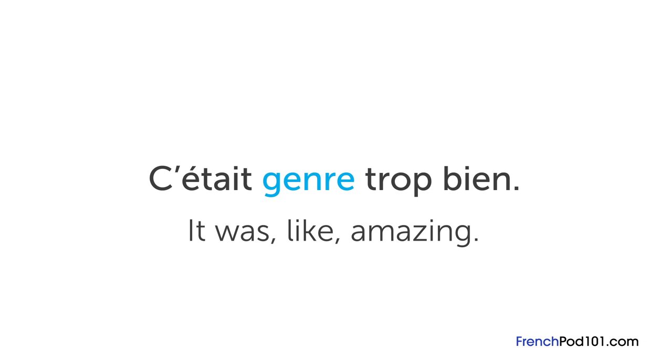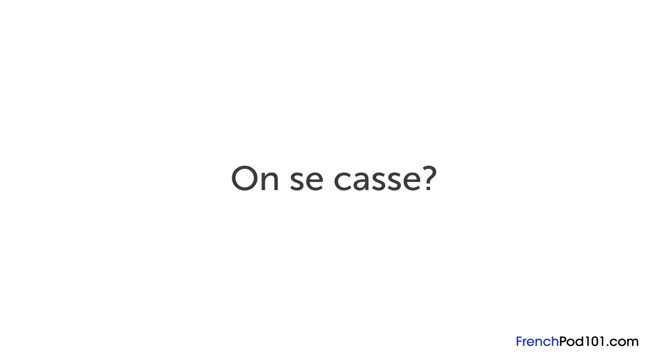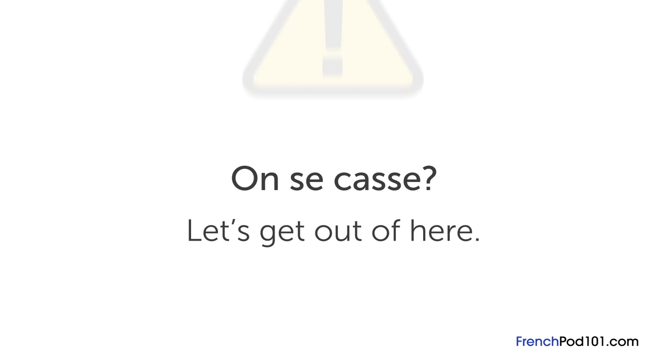A very popular slang word among young people is genre — it can be translated to the filler word 'like' in English. For example, c'était genre trop bien would be 'it was like amazing.' Another common word used differently in spoken slang is se casser, which means to go separate ways or to split up. Say you're at lunch with friends and you have another appointment — you might say on se casse to signal the end of the get-together, closest to 'let's get out of here.' Be careful using it though, as it can come off as a little rude. Similarly, casse-toi means 'get lost,' which can be mean or playful.